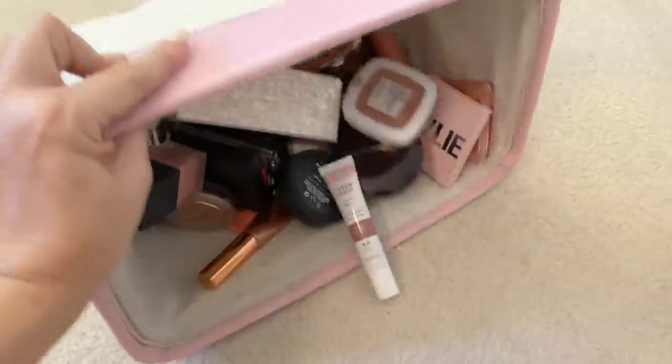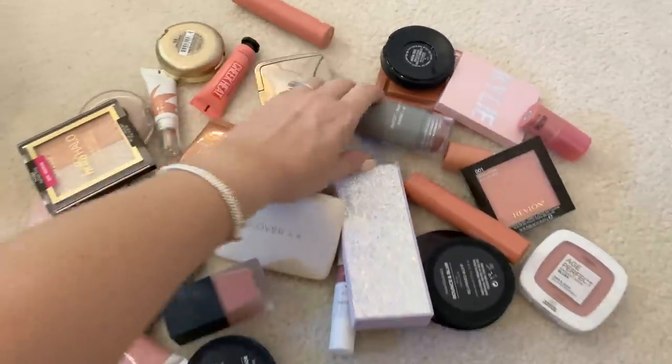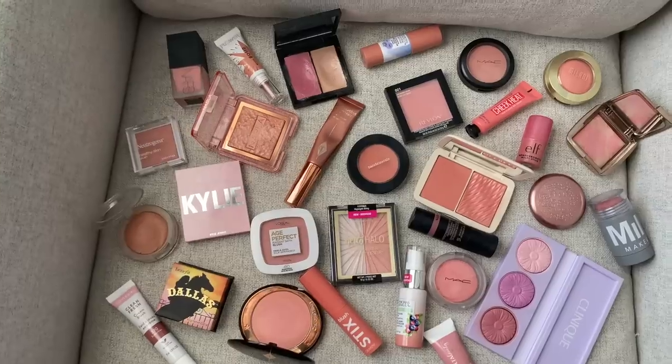Well, hello everyone. Welcome to my channel. My name is Jessica. If you are dropping in for the first time and you've never seen a video here on my channel, today I wanted to share with you guys some of my favorite blushes, my least favorite blushes, ones that I think are overrated, maybe underrated, maybe you've never heard of one. I will have both of those linked up in the eye and down below if you want to check those out afterwards.